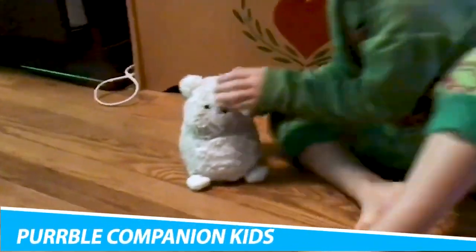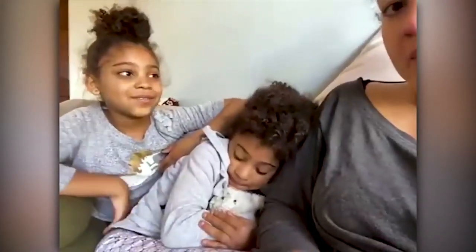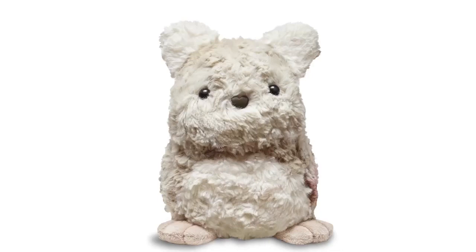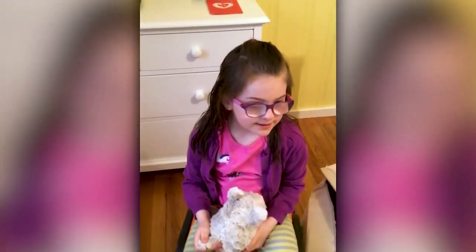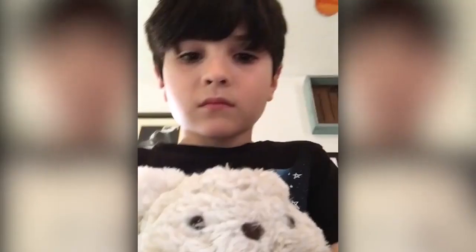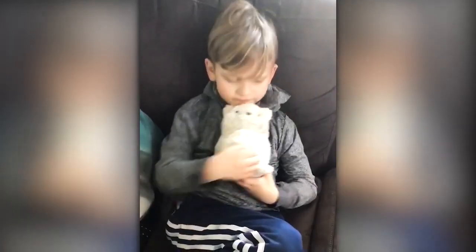Purple Companion Kids. If your little one suffers from anxiety or tantrums, the Purple Companion Kids Wellbeing Teddy might be the answer to bring them calmness. Disguised as a fluffy teddy, it emits a gentle, soothing purr that brings comfort to young ones in times of need. Plus, the dynamic heartbeat allows your child to feel more relaxed by sensing their breathing to the beat. Moreover, the Purple Companion includes sensors that respond to touch and fidgeting, so it'll feel like a real-life pet without the responsibility.